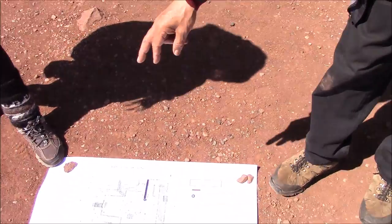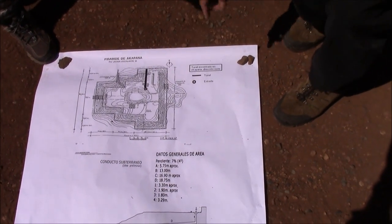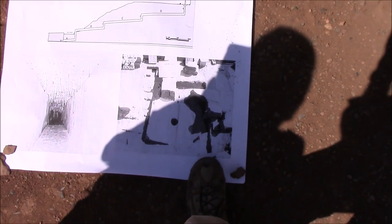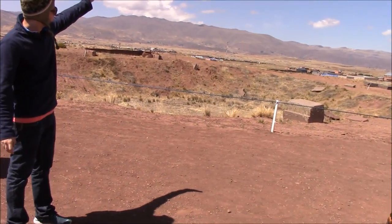I'm going to show you a tunnel from the upper side of the Akapana pyramid which goes all the way down to the small temple. In this drawing I can show you the whole pyramid, and the black line is where the tunnel goes down. In the second diagram we can see how long the tunnel is and how it is divided into different levels.